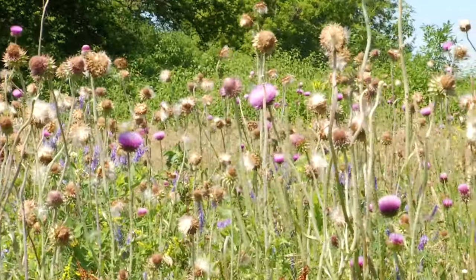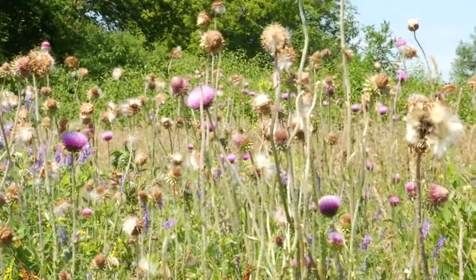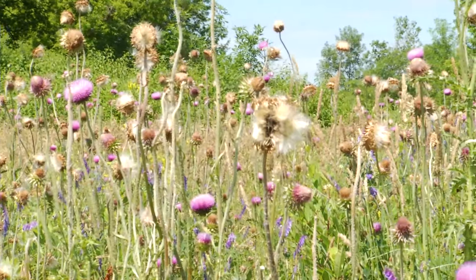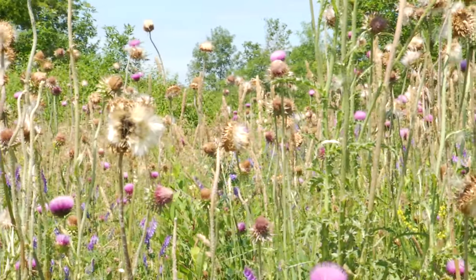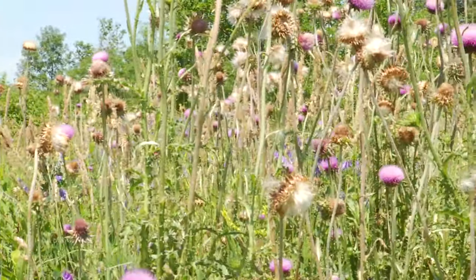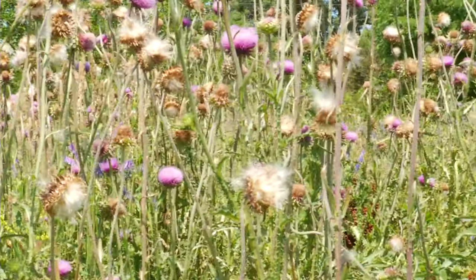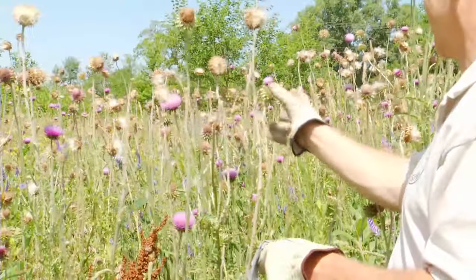This is musk thistle and this is a non-native plant in Nebraska. It came in from Eurasia. It's been on our noxious weed list in Nebraska since 1962, and this is a perfect example of why you do not want this to get out of control on your property. If this is your pasture, your cattle are not going to eat this, your horses are not going to go into this area, and you're going to lose this valuable resource in your grass. So you want to control them when you see one or two plants and make sure you dispose of the heads properly.